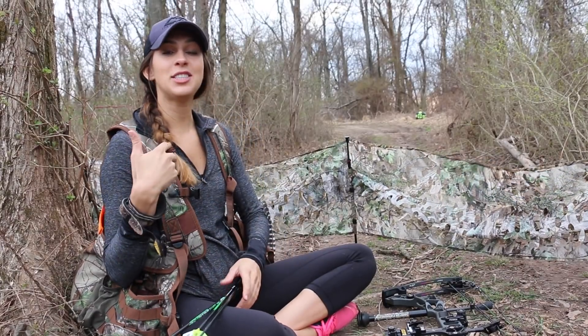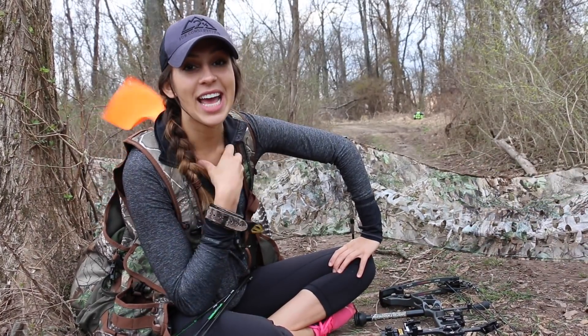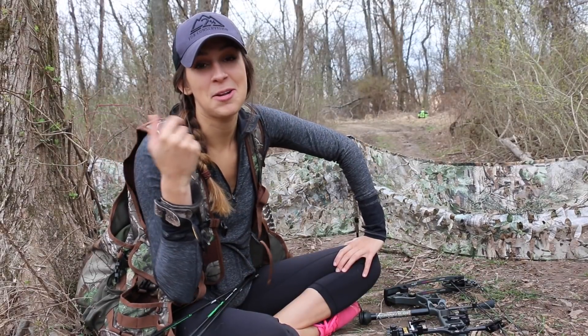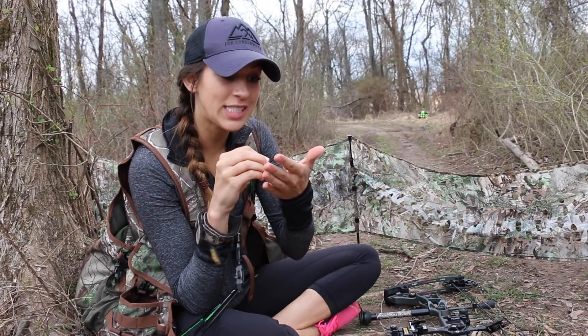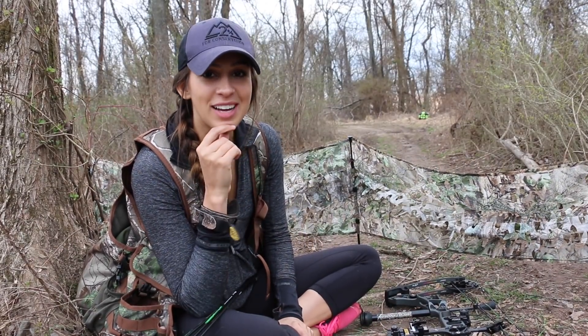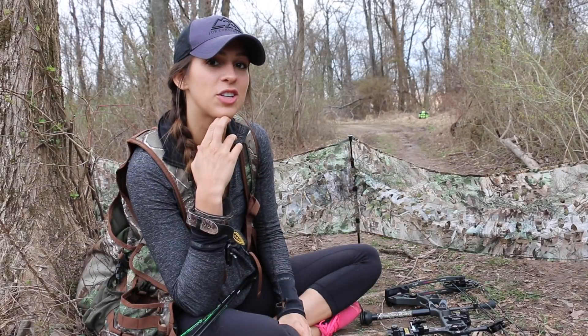Last year I did a lot of solo turkey hunting, just leaned up against a tree with my shotgun. I didn't have a mesh blind or anything and I was busted multiple times. It was really my first year hunting turkey like really trying. I wrote in my hunting journal 'use a blind — don't try to do this again without using a blind.' And I think with a bow I probably should use a blind and just listen to my younger self from a year ago.